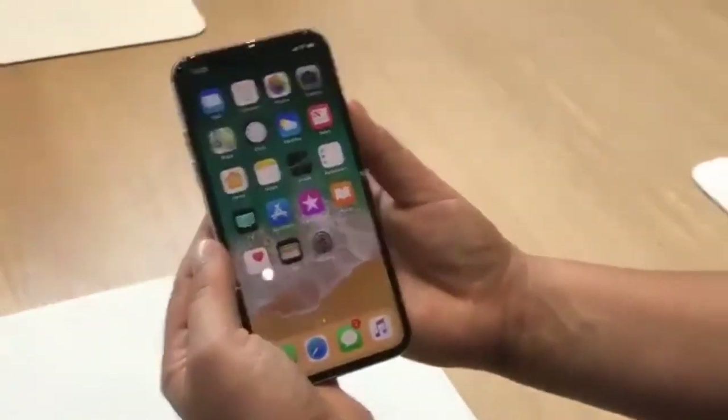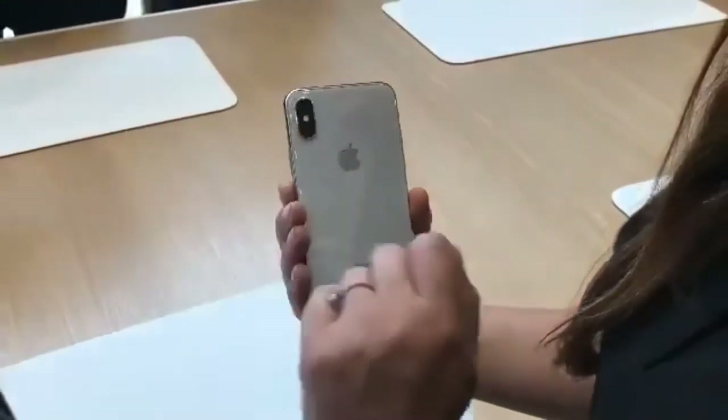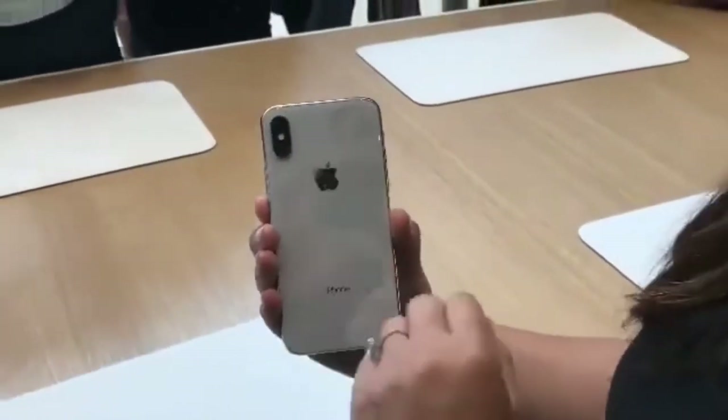This is the white slash silver version — the silver version — and then there's the space gray. Two doors down if you want to check that out.